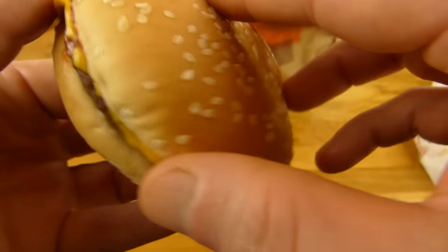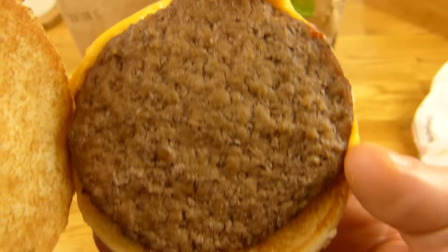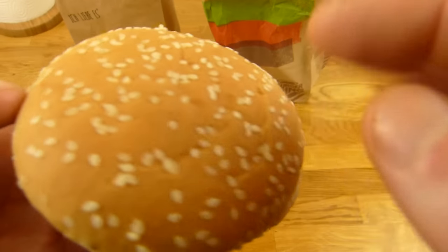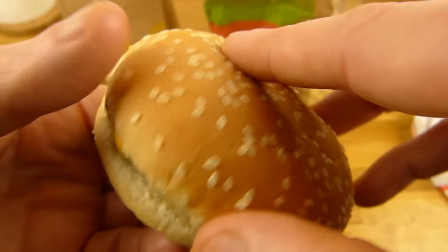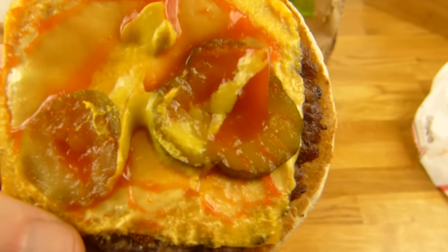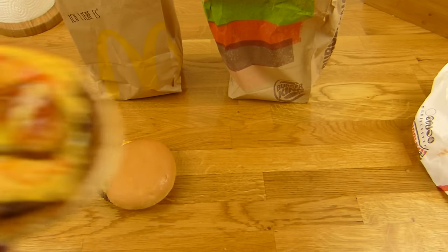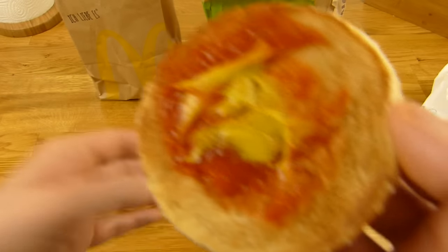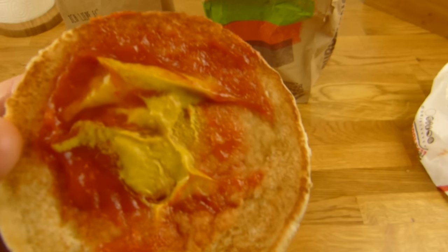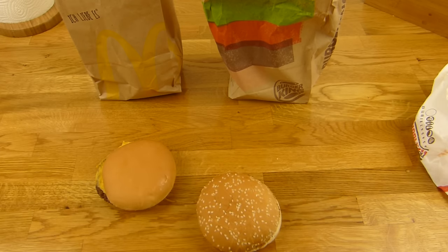Jetzt gucken wir uns den Burger King Burger an. Auch getoastet. Ein bisschen unförmiges Patty, aber fast so groß wie das Brötchen — das Brötchen ist ein bisschen zu groß für den Burger. Und das Schöne bei Burger King ist: man bekommt zwei Gurken, allerdings keine Zwiebeln. Wenn ihr Zwiebeln mögt — McDonald's. Senf und Ketchup — dieser Ketchup hier ist ein bisschen sehr stark, ich glaube das ist Heinz Ketchup.